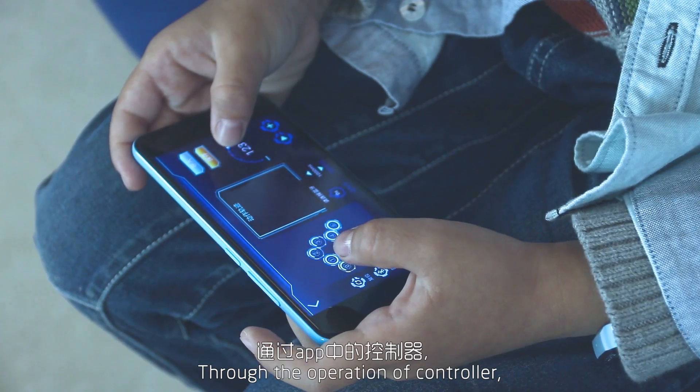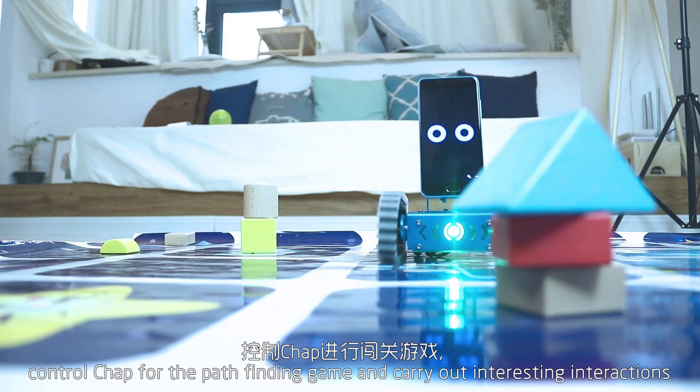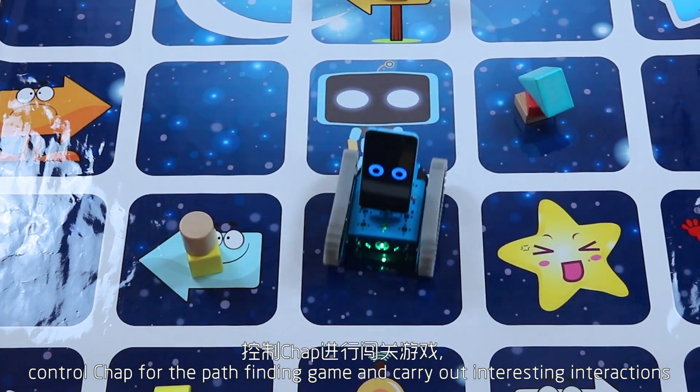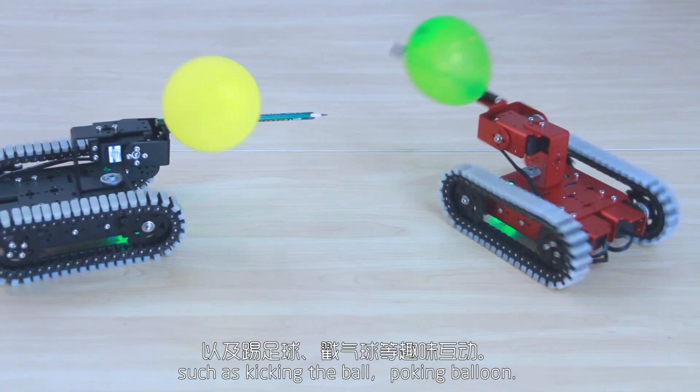Through the operation of the controller, children can design a movement trail for CHAP, control CHAP for the path-finding game, and carry out interesting interactions, such as kicking the ball and poking the loom.